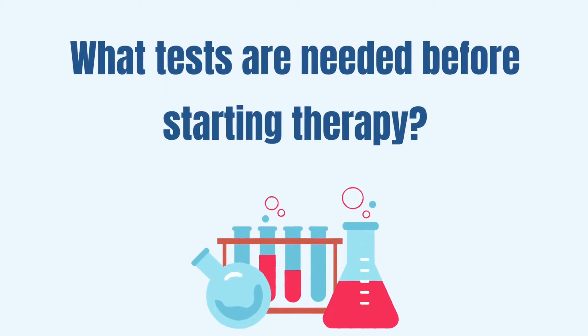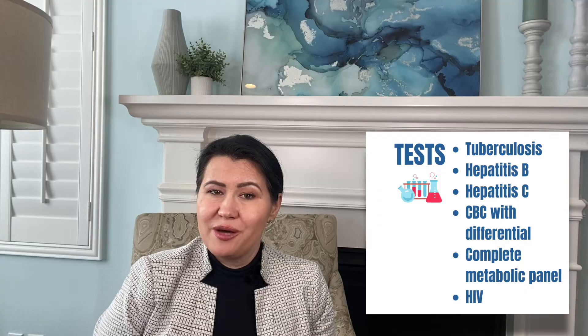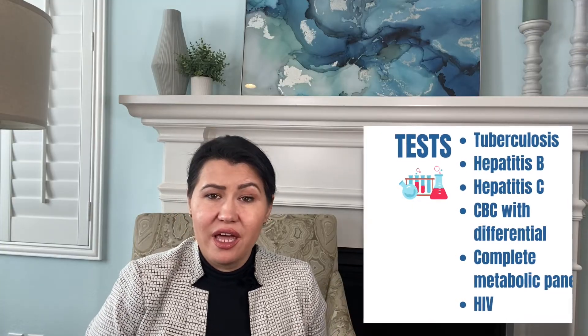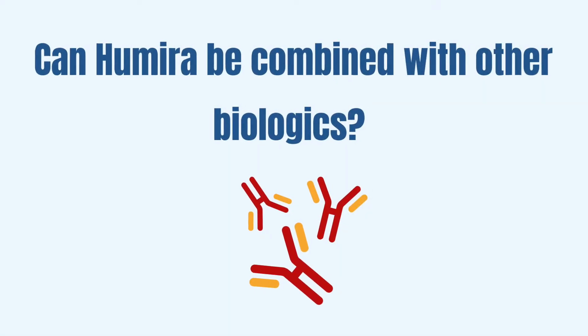What tests are needed before starting therapy? Before starting therapy with Adalimumab or Humira, it is important to be screened for latent tuberculosis, and for hepatitis B and C. You will also need other tests like a CBC, a complete metabolic panel, and HIV screening in those patients that are high-risk. Laboratory tests are also needed during the therapy with Humira. I would recommend you discuss with your physician about how frequently you need laboratory monitoring.